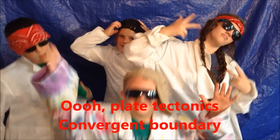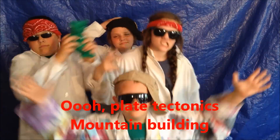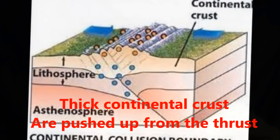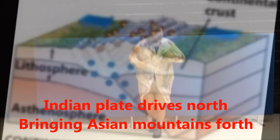Ooh, plate tectonics, Convergent Boundary. Ooh, plate tectonics — Mountain Building. Let's talk Himalayan mountain formation. Big continental crust, a push from the front. The Indian plate drives north, bringing Asian mountain formation.